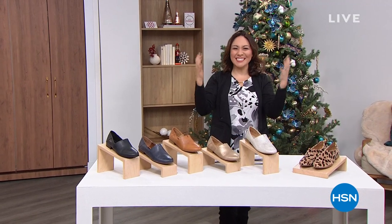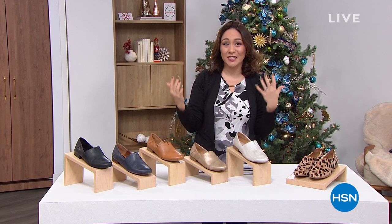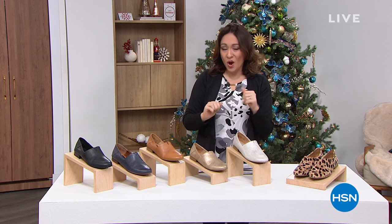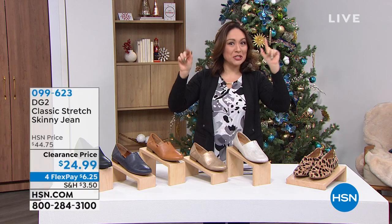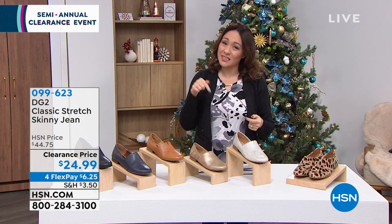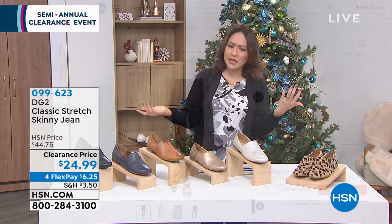It's clearance time! For the next two hours we're doing all things fashion clearance — deep clearance, more than half off some of the biggest names in fashion here at HSN. Keep in mind: once you get to $75, anything that's clearance you add to your cart becomes free shipping and handling. That's savings on top of savings on top of savings.